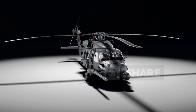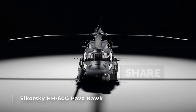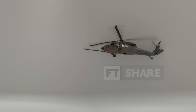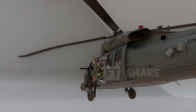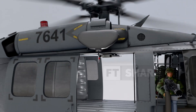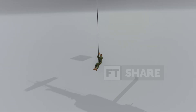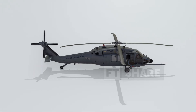The Pave Hawk, or its full name the Sikorsky HH-60G Pave Hawk, is a specialized version of the Black Hawk helicopter. The United States Air Force (USAF) has operated this helicopter since the early 1980s. Its primary role is crystal clear: combat search and rescue (CSAR). This means that if personnel need evacuating from a combat zone or dangerous area, the Pave Hawk is ready to pick them up.